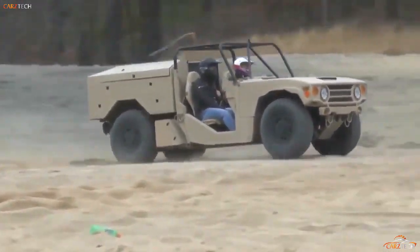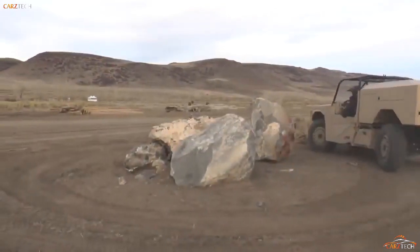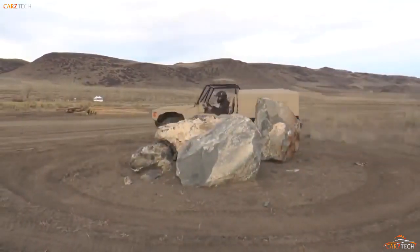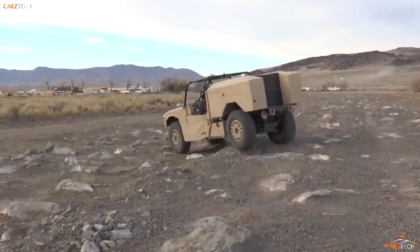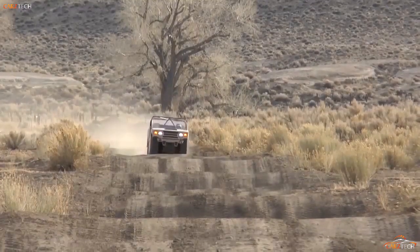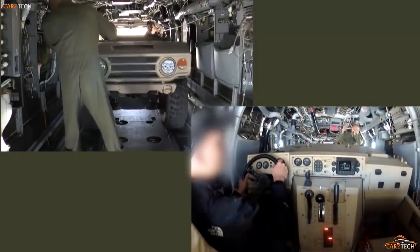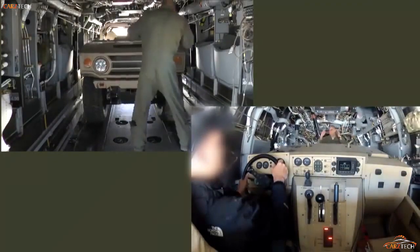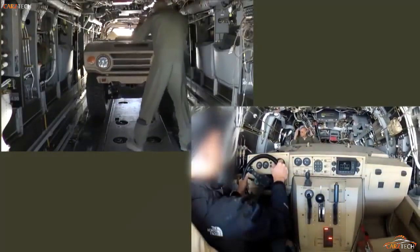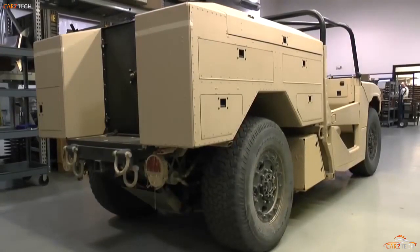It has an advanced suspension that can tackle the most rugged battlefield terrains, can be transported to combat zones via the V-22 Osprey aircraft or Chinook helicopter, carries up to five troops, and has multiple accessories including powered winches and hydraulic pumps. It is also armed to the teeth, with dual 7.62mm machine gun turrets to the rear and the capacity to fit a heavy machine gun or grenade launcher as required.